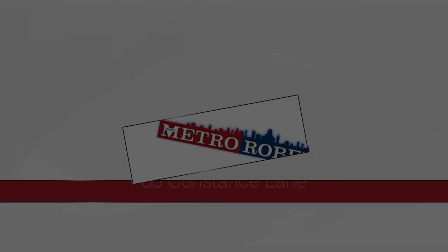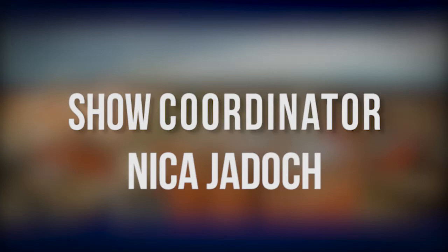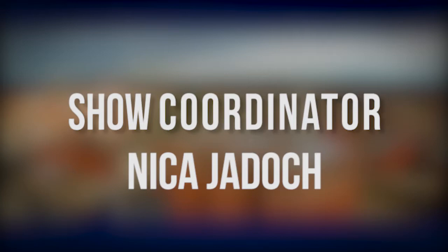We'll see you next time. We hope you found the perfect home in our lineup. Call today to schedule a private tour or visit us online at MetroRoberts.com. Don't forget to tune in next week for even more great properties on the Metro Roberts Home Showcase. We'll see you next time.